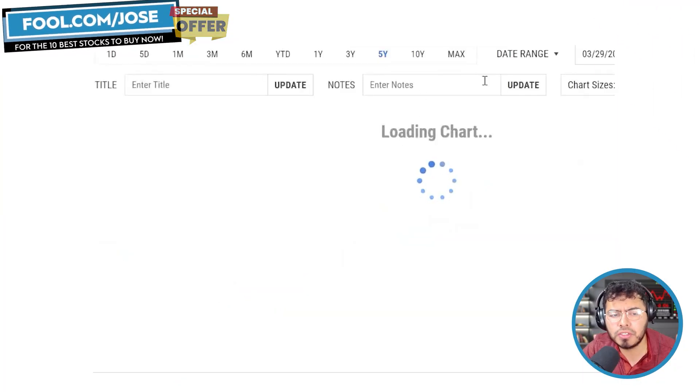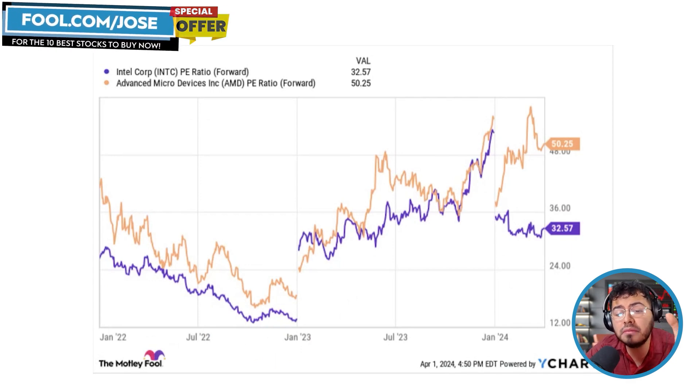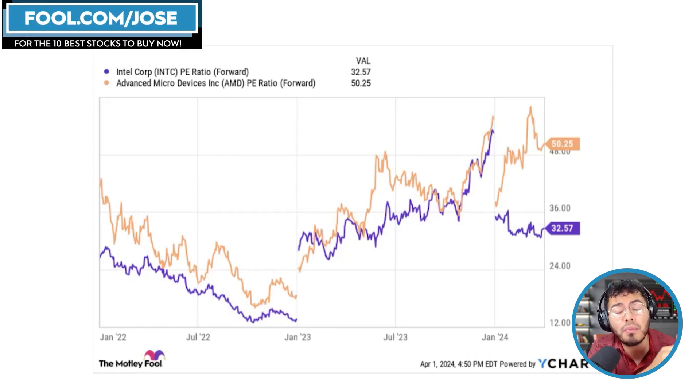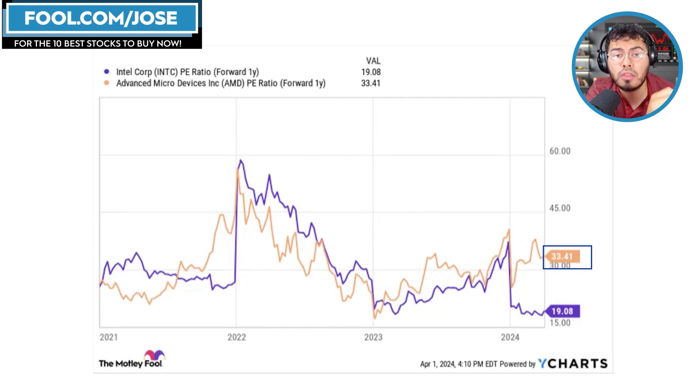Looking at valuations: AMD has a great growth opportunity with the MI300X, but that growth has already stretched valuations. The forward PE ratio is 50.25, and even looking forward two years, the PE ratio is 33.41. I believe in AMD and Lisa Su, but the valuation is getting a little too excited. I'm not selling my AMD shares — they have huge potential with the MI300X and their fifth-generation CPU solutions — but at current valuations I'm not attracted to put new money in. AMD is already my second-largest position.